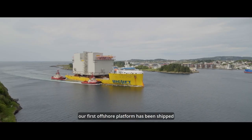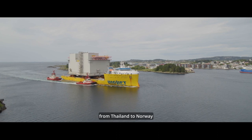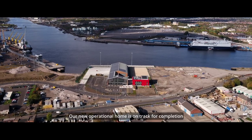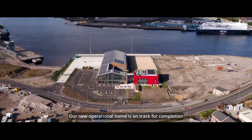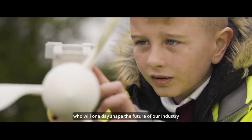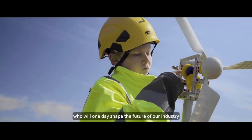Our first offshore platform has been shipped from Thailand to Norway. Our three onshore converter stations are taking shape, and our new operational home is on track for completion. We continue to invest in young people who will one day shape the future of our industry.